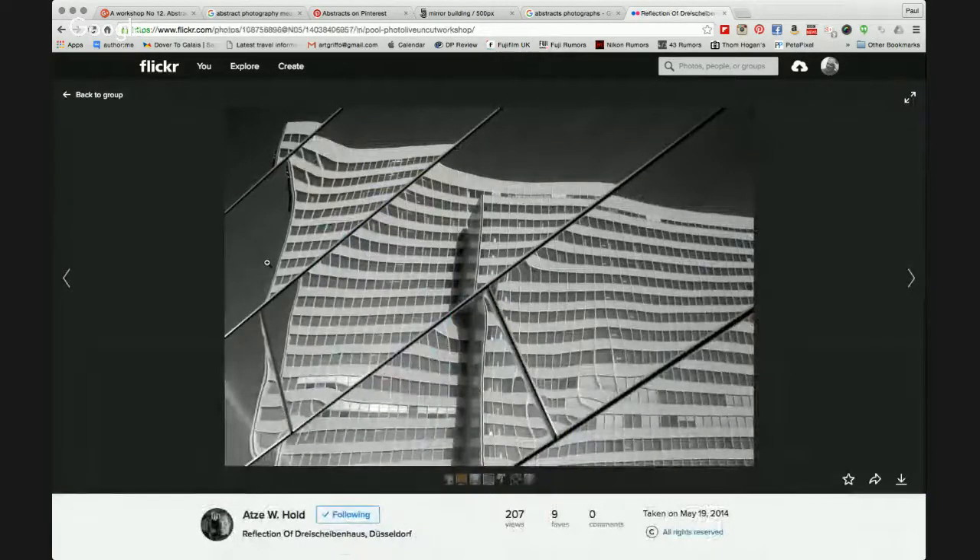Atzi has posted another one — a very abstract type image. It's windows reflecting windows, and it really does work very well. I'm a lover of vignettes in the corners, and I think it would probably have worked a little bit better with one. But even so, it's a mono image that's worked well. Nine favourites — congratulations on that.